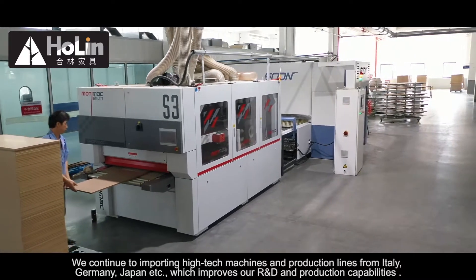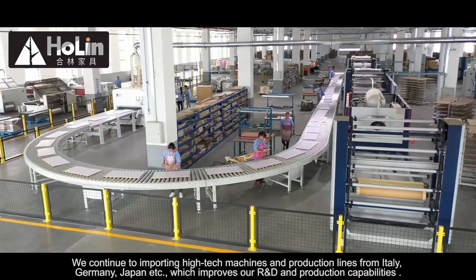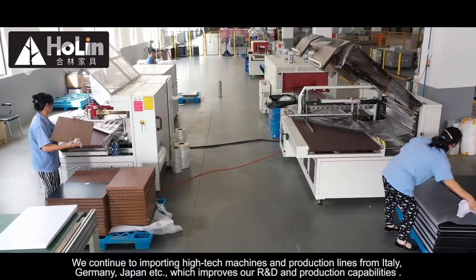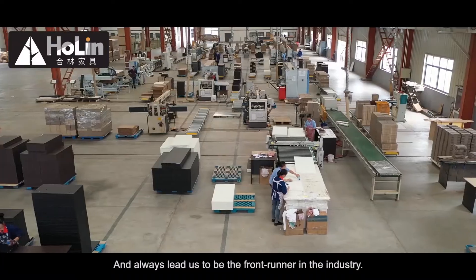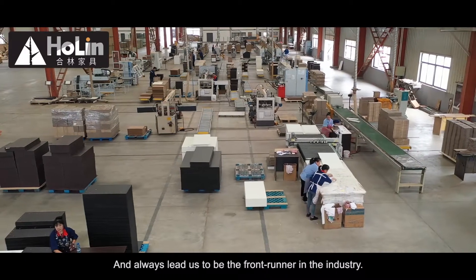We continue importing high-tech machines and production lines from Italy, Germany, Japan, etc., which improves our R&D and production capabilities and always leads us to be the frontrunner in the industry.